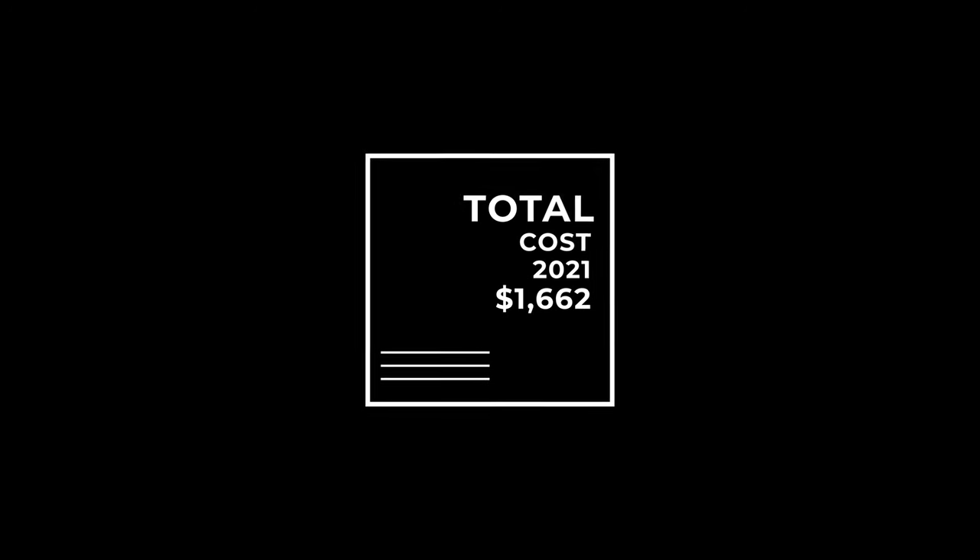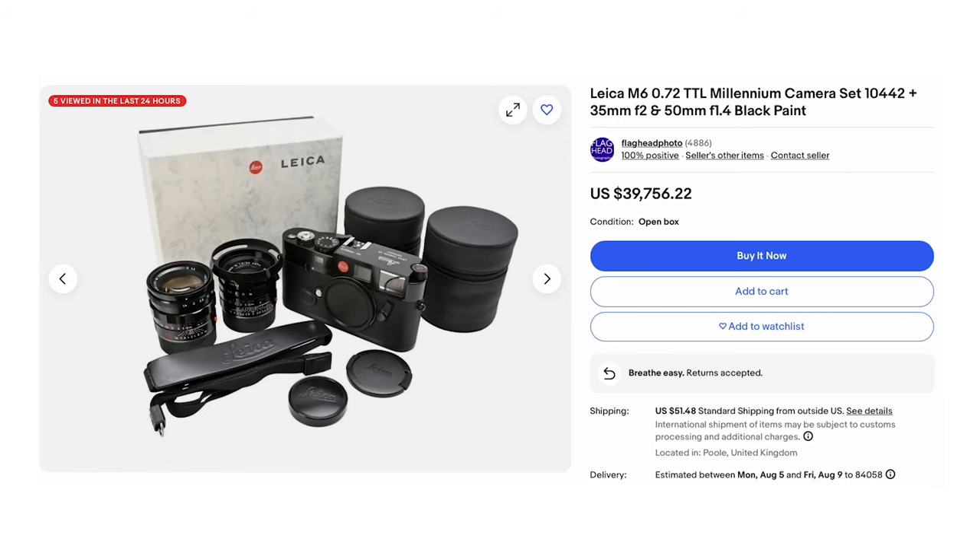So my final number for shooting film in 2021 is $1,662 for film plus development, and I'm including a camera purchase price because most people aren't lucky enough to find one for free.